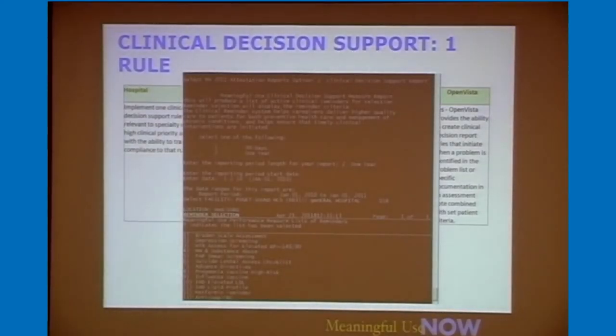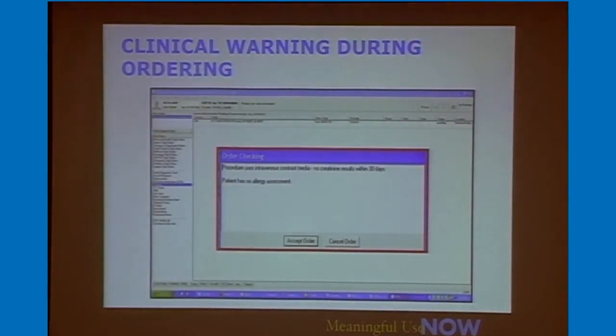Clinical decision support rules — there are many to choose from within OpenVista and we create new ones all the time. You'll easily be able to invoke a clinical decision support rule. We also have clinical support rules during ordering — order checks when doing the ordering process. One example says there was no creatinine done within 30 days for this patient when ordering a particular test. It also warns that there's no allergy assessment — alerting you in real time that you're ordering something that could have contraindications.